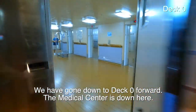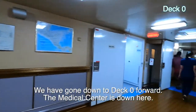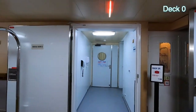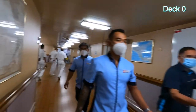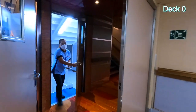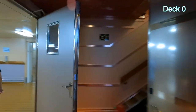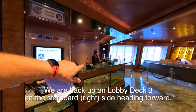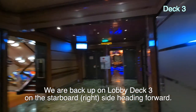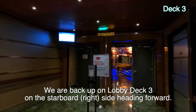Here's the medical center — they're closed right now, but now you know where it is. Down here where it says 'crew only' on the door. So let's go back. And this of course is the theater. Everyone's very friendly here.